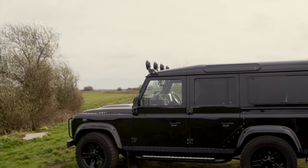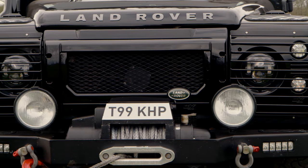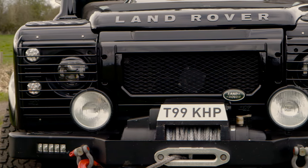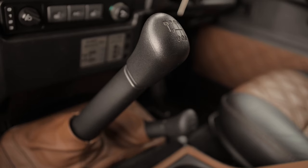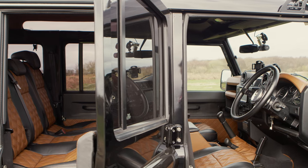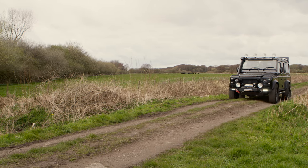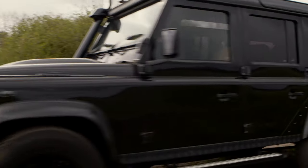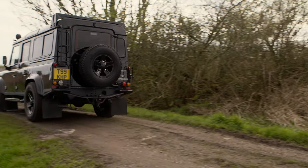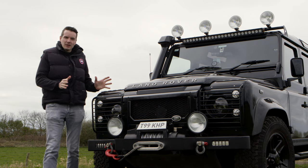There are many people who daily drive these cars and good on them. If I were looking to daily drive a Defender, I'd be tempted to buy an older one — something I don't mind taking off-road and using the way it was intended. Or if you want a collector's piece, buy one like this and pop it in your garage, driving it only between 9am and 4pm on bank holiday Mondays when the weather is perfect.